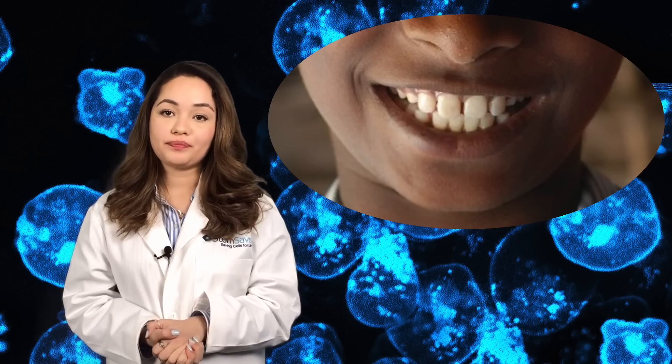In long-term follow-ups, the researchers noticed both a return of sensation in the damaged tooth and dentin regeneration. Additionally, the stem cells used were the patient's own stem cells, which eliminated the risk of rejection entirely.